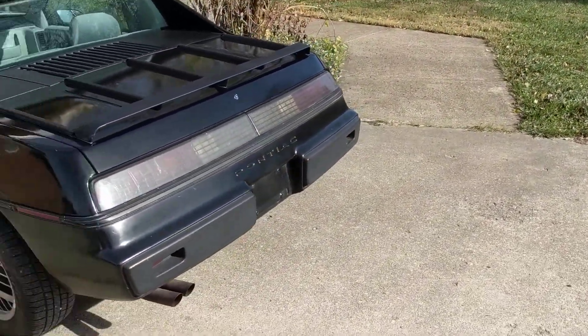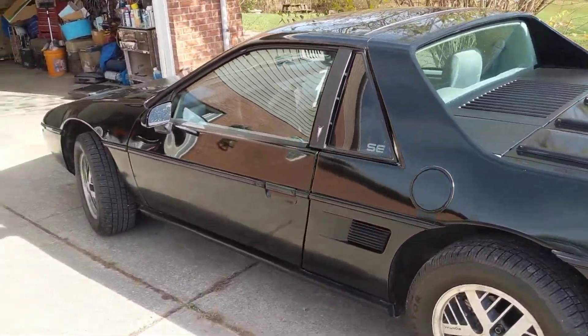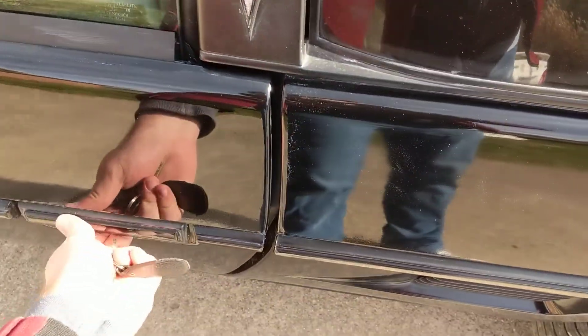Don't have any license plate on her yet, so that's just something I'm going to have to work with later. So let's take her first spin — well, not really a spin. Let's see how she sounds.